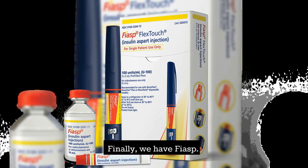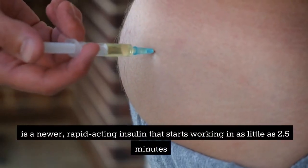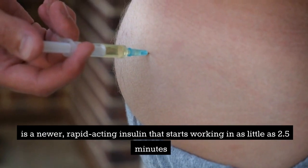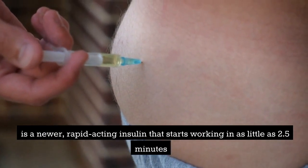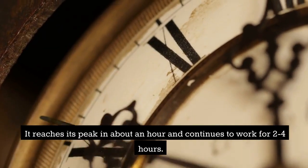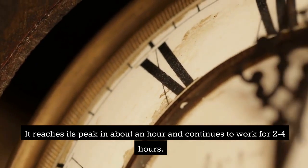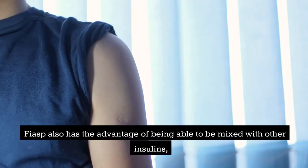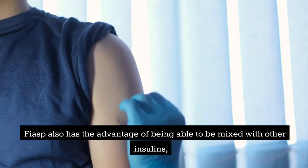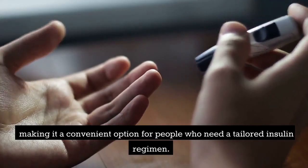Finally, we have Fiasp. Fiasp is a newer rapid-acting insulin that starts working in as little as 2.5 minutes, making it the fastest-acting insulin on the market. It reaches its peak in about an hour and continues to work for 2 to 4 hours. Fiasp also has the advantage of being able to be mixed with other insulins, making it a convenient option for people who need a tailored insulin regimen.